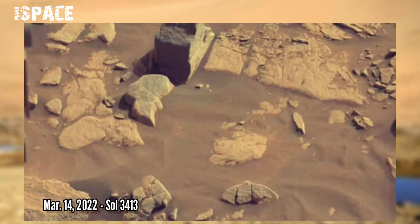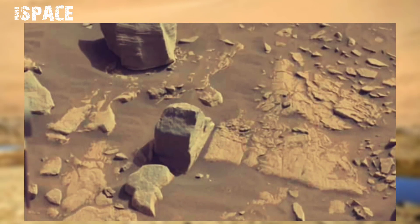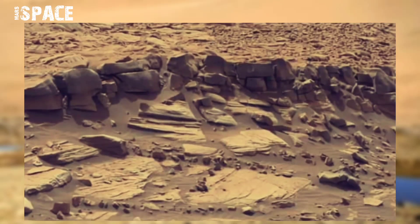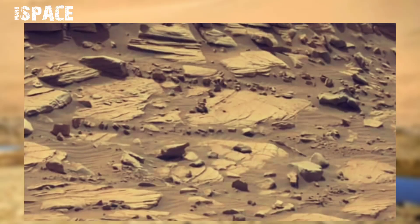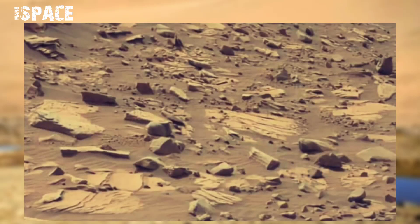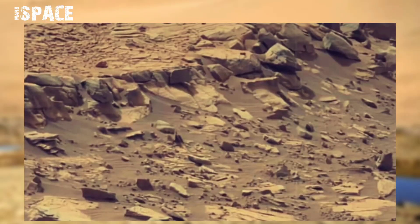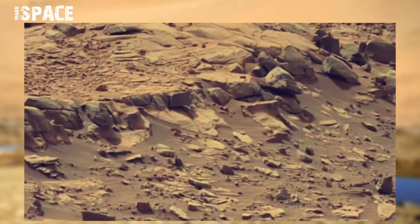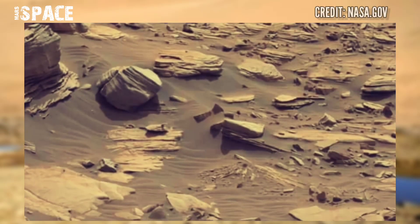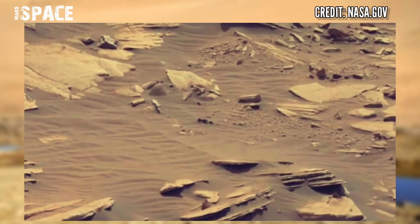Water flowed for a time, carving river channels and perhaps filling lakes and shallow seas. Slowly, however, the atmosphere was lost to space, the temperature dropped, water became trapped in polar caps and ground ice, and interior heat to drive large volcanic eruptions diminished. For at least the past two billion years, Mars has been a cold desert where mainly wind and dust carved the landscape.